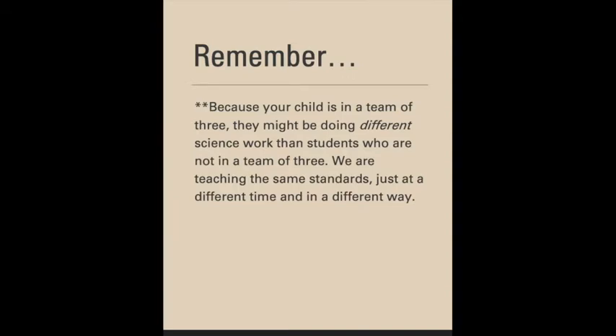Because your child is in a team of three, they might be doing different science work than students who are not in a team of three. We're teaching the same science standards, just in a different time and in a different way. So if you see that your child's friend is studying something else in science, don't worry — just check their newsletter, go to Canvas, contact their science and writing teacher, and make sure they're on the right page.